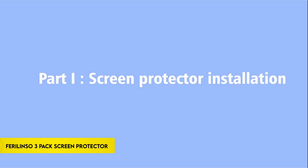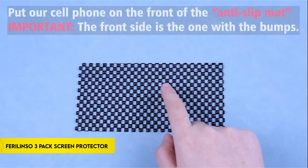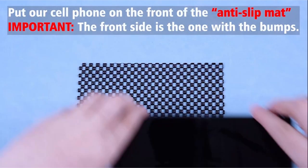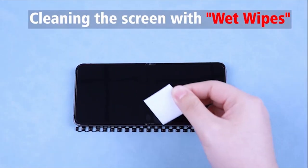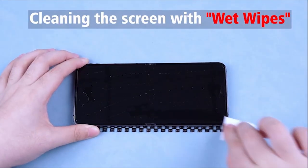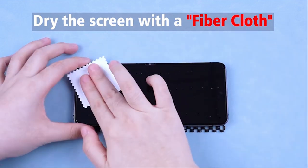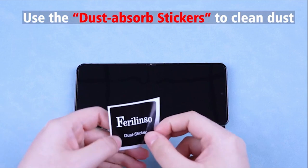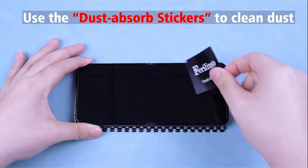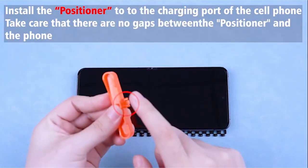Number 1: FerroLinso 3-Pack Screen Protector. FerroLinso's 3-Pack Screen Protector offers unparalleled protection and functionality for your Z Flip 6. Crafted from aerospace-grade materials infused with nanoceramics, it's SGS-certified to provide 10x stronger resistance against scratches, bumps, and drops compared to standard protectors, ensuring your screen remains intact during daily use and minimizing repair costs.